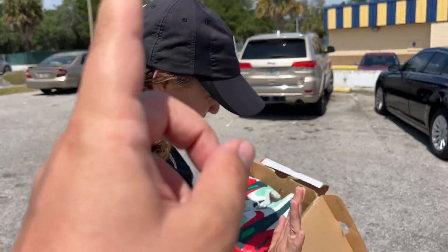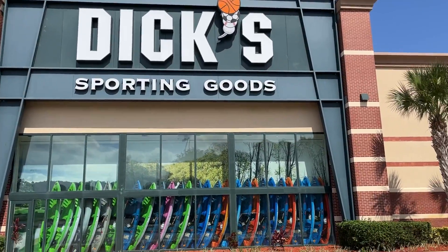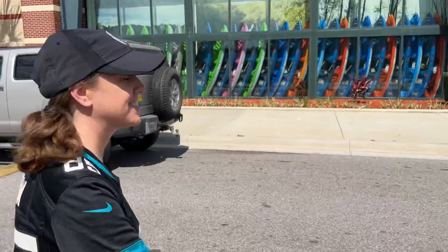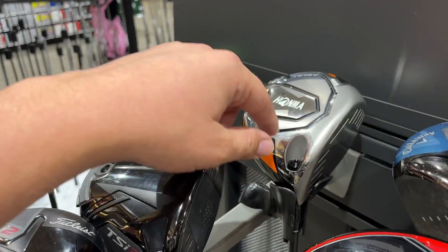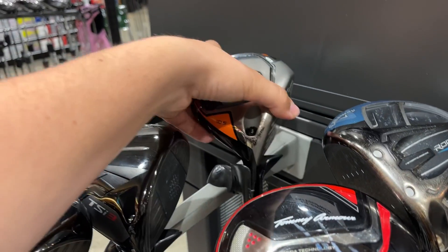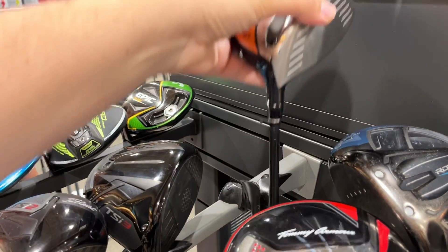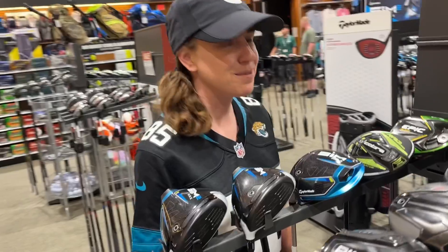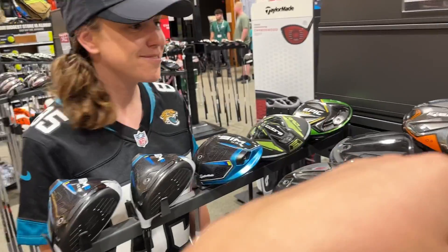I promise there will be golf clubs at the next spot or we will not show it. Alright, no crazy deals in here but we are going to pick up one thing. There's a Honma TW 747 — I've never seen one of these used. I thought it would go for around 230, it's going for 235, but on eBay those things are only going for like 130. The whole market has dropped out especially on irons.